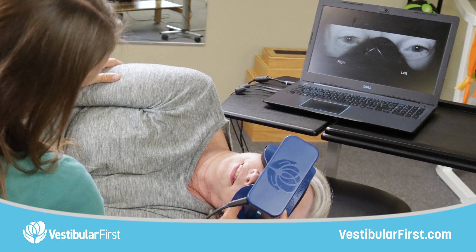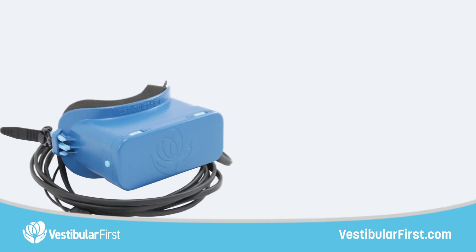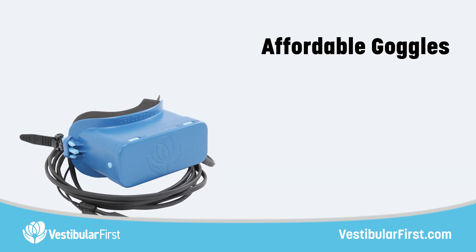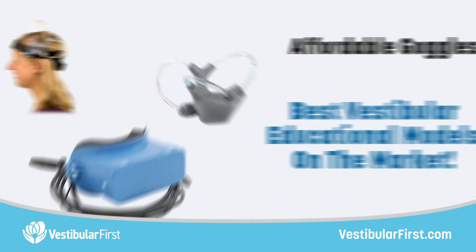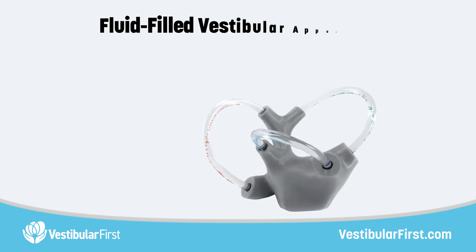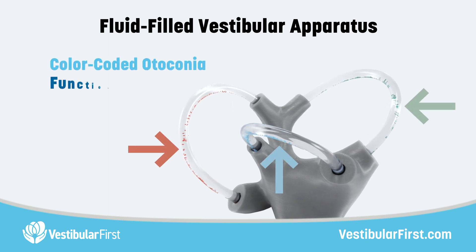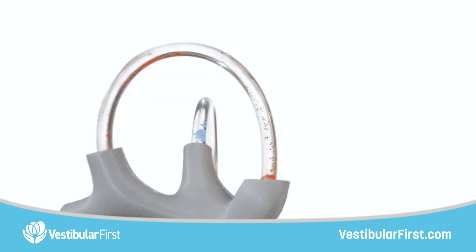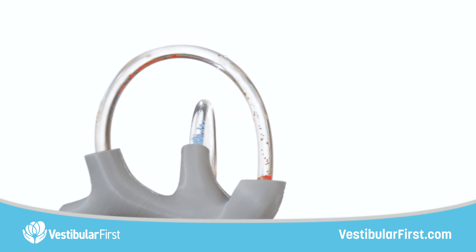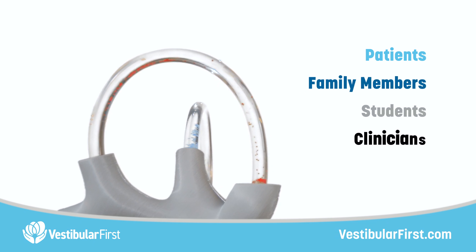It's likely the first time they've been able to see something that's largely invisible to those around them. In addition to our affordable goggles, Vestibular First also produces some of the best vestibular educational models on the market. Our most popular model is the fluid-filled vestibular apparatus, complete with color-coded otoconia, functional cupulas, and clean design. It is perfect for explaining the most critical parts of the vestibular anatomy to patients, family members, students, and fellow clinicians.